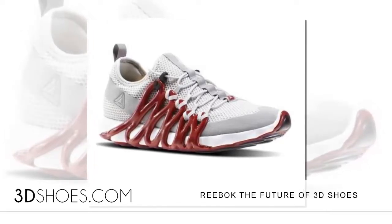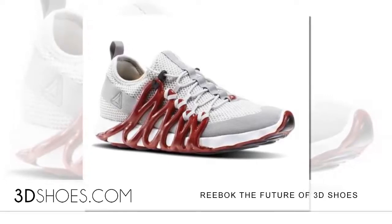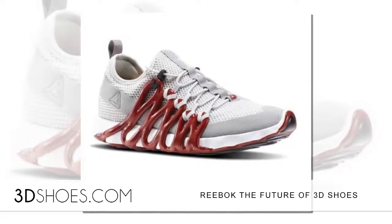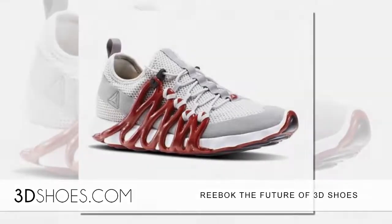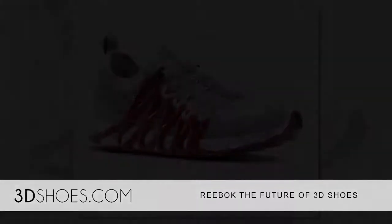The idea of a project like Liquid Factory is it doesn't just move manufacturing a little — it totally changes how you make things and where you make things. In doing that, that's how you change the whole manufacturing dynamic of footwear, he concluded.